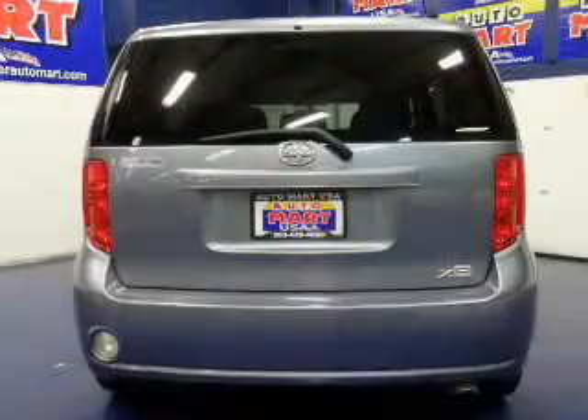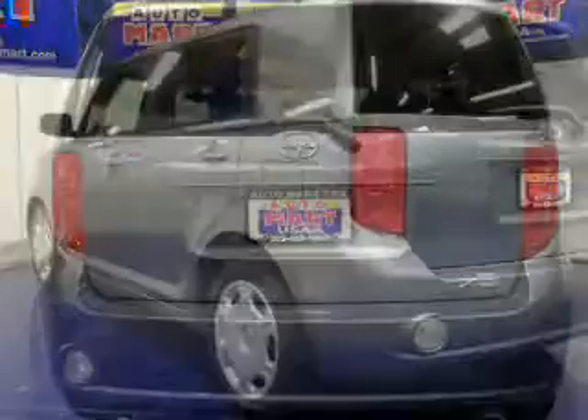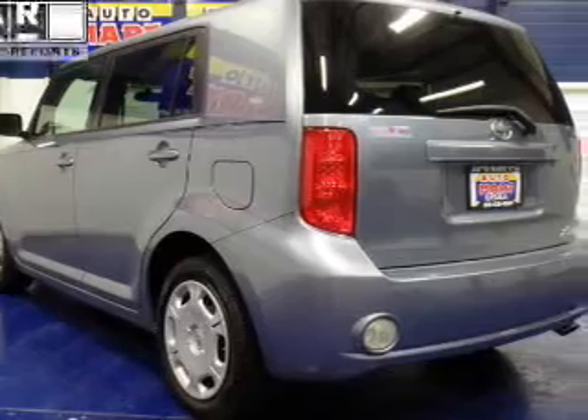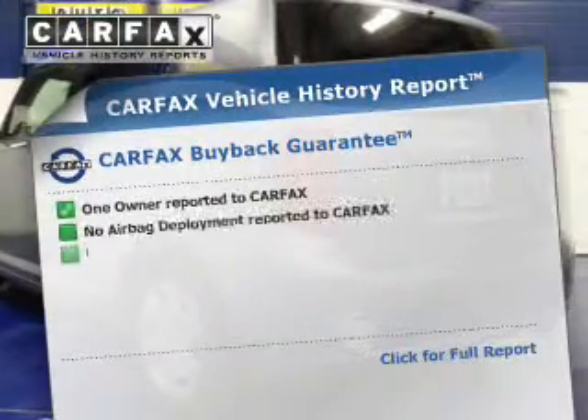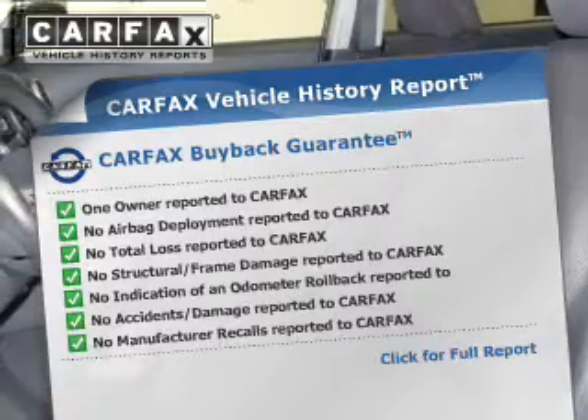Premium wheels lend a distinctive appearance. Treat yourself to a premium sound system. Brake safely with the anti-lock braking system. This vehicle comes with a Carfax report, which reduces your buying risk by providing the vehicle's history before you purchase.